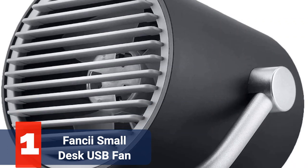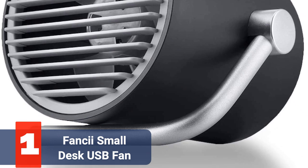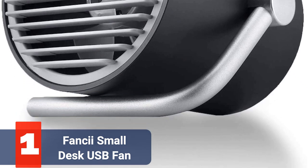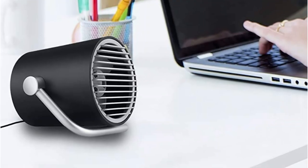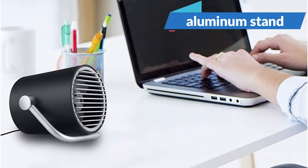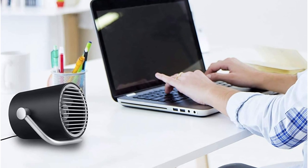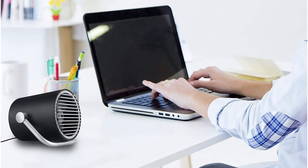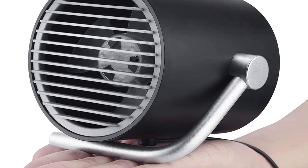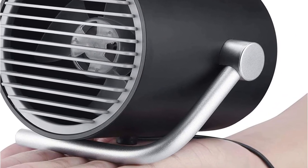The first product on our list is the Fancy I Small Personal Desk USB Fan. The really straightforward design of the Fancy I Small Personal Desk USB Fan fits in perfectly with any contemporary workplace. It comes with a useful aluminum stand and either a black or white outer shell. The fan can be directed in a variety of ways by adjusting the base — we haven't seen a desk fan on this list with a style like this before. It's actually a really easy and efficient method to adjust the fan without having to mess with any buttons or screws.